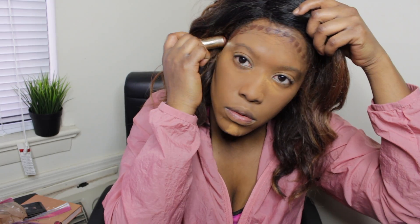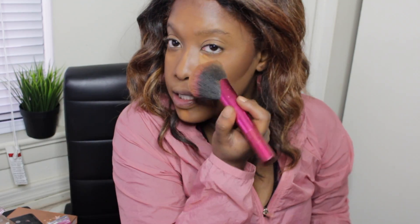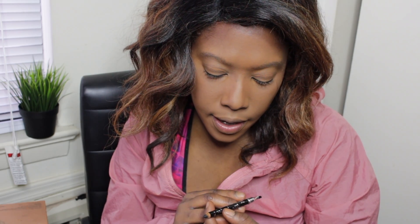I'm going to use my Bobbi Brown to contour, and then I just dust the Fenty off. Next I take my eye pencil — this is in Wonderland, it's a gel coal eyeliner — and I'm just going to line my eyes real quick.